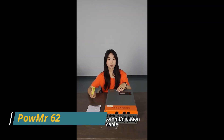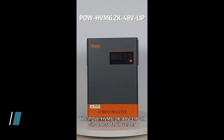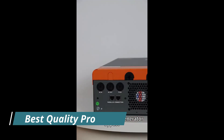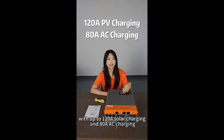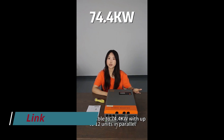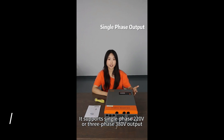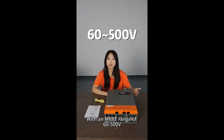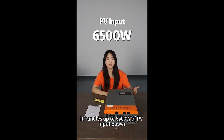Number 5: POW MR 6200W Hybrid Solar Inverter. The POW MR 6200W Hybrid Solar Inverter is a high-capacity inverter designed to meet the growing energy demands of modern households and small businesses. This all-in-one system integrates a powerful MPPT solar charge controller, a high-efficiency inverter, and a smart battery management system. It supports solar, grid, and battery sources to provide continuous power supply under all conditions, with a peak output of 6,200W.